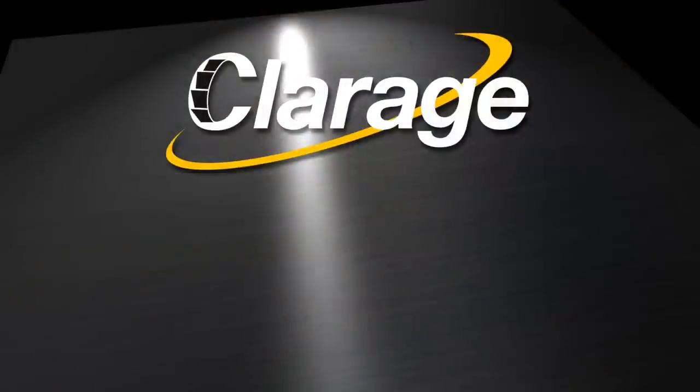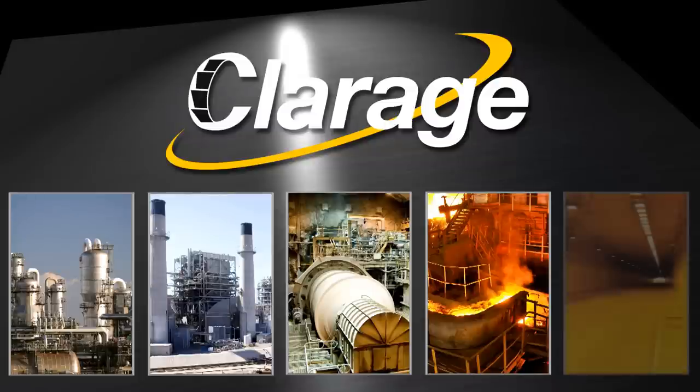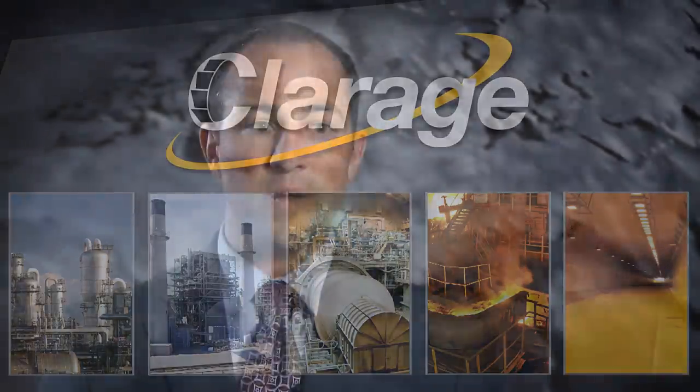Among the industries that partner with Claridge for their fan solutions are petrochemical, power, mining, heavy industrial, and tunnel ventilation. We're set up specifically to support those markets and deliver a product that meets the most stringent specifications out there.